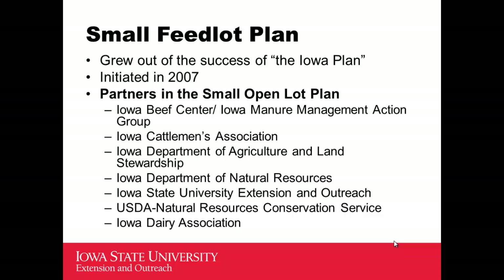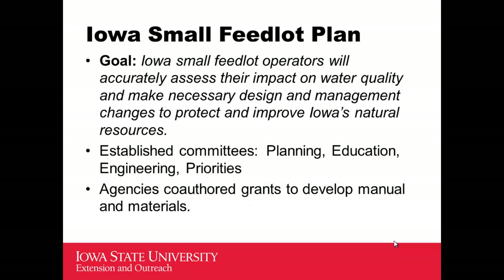They had the manure management action group in there right away from the beginning, the Iowa Beef Center — which is a collaboration of beef research and extension folks at Iowa State University — the Cattlemen's Association, Department of Agriculture, the Department of Natural Resources, extension folks, NRCS, and the Iowa Dairy Association all at the table to talk about how they could do a similar effort and get similar results for small feedlot operators.